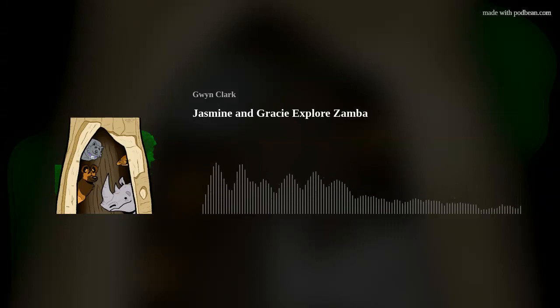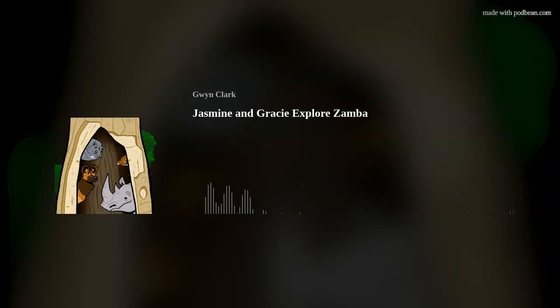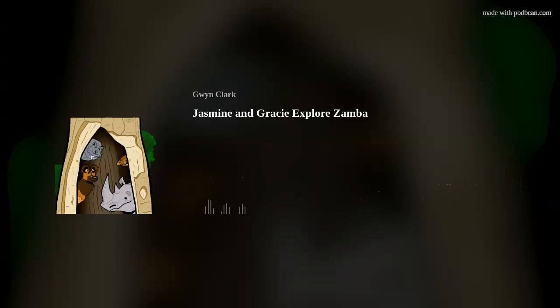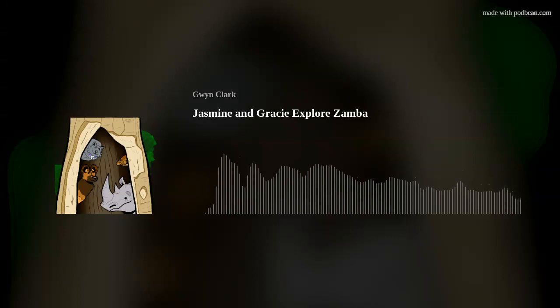Do you know what they were called before that, Gracie? I do. This enormous waterfall is also known as 'the smoke that thunders' because of the noise and water spray that the falls create. This waterfall is one of the world's largest and is over 5,600 feet wide. It's one of the seven natural wonders of the world. It's said that the noise can be heard from as far as 25 miles away. Good to know — we won't get lost as we go explore it because we'll just head for the sound.